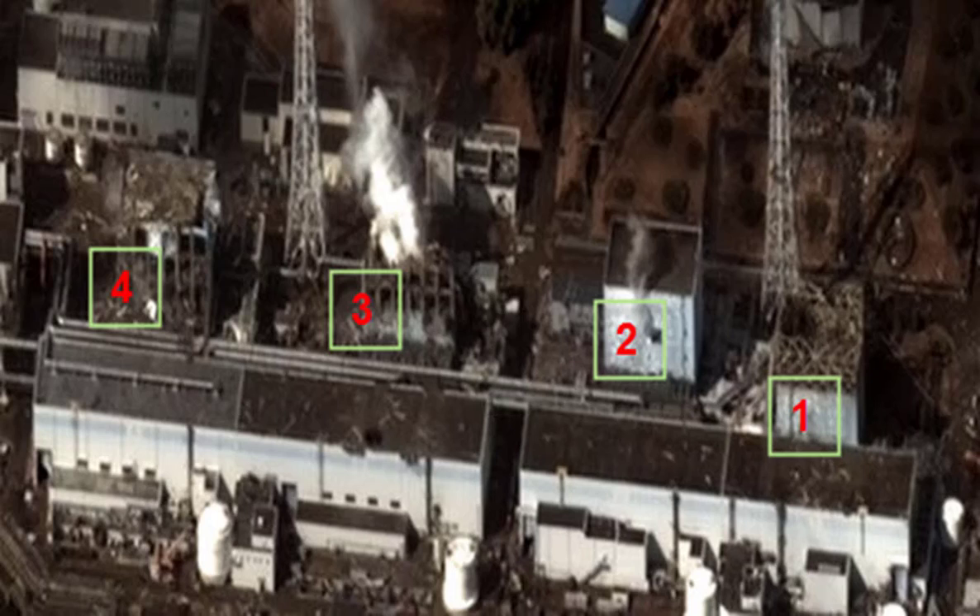The situation was saved through pumping water from fire trucks over the pools — more than 100 tonnes per day. Over time there were hydrogen explosions that destroyed the top floors of Units 1, 3 and 4.